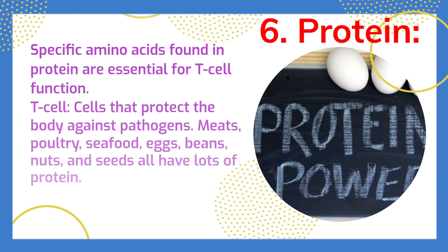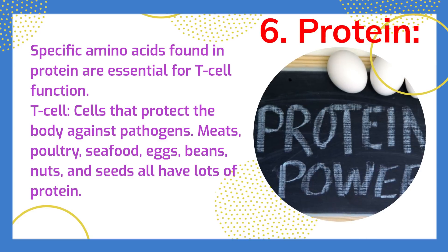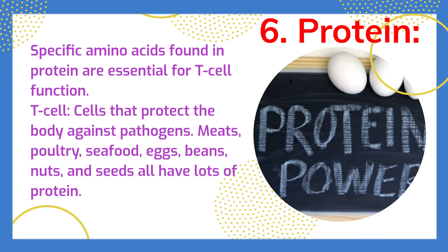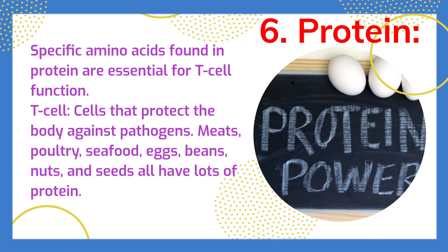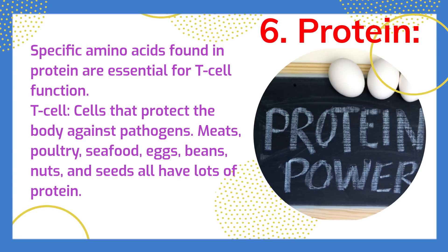Specific amino acids found in protein are essential for T cell function. T cells protect the body against pathogens. Meats, poultry, seafood, eggs, beans, nuts, and seeds all have lots of protein.